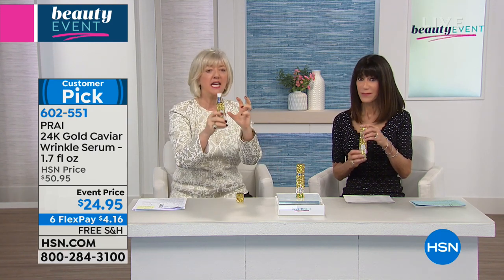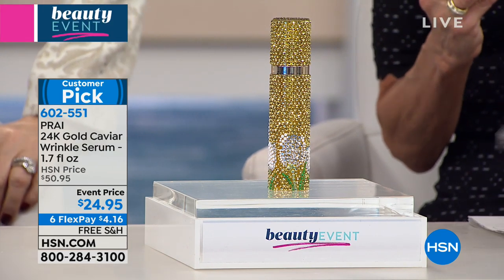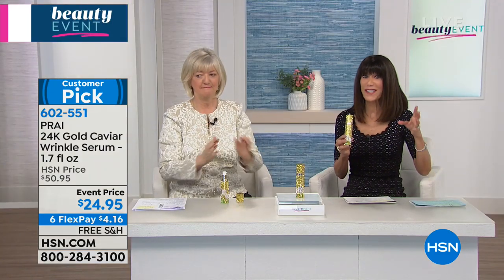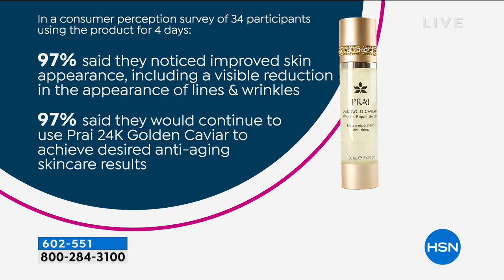This is the first airing today, and it is a customer pick at over $50. It's $24.95 - $4.16 on any credit card, debit card, or PayPal. Look at this consumer perception: 97% noticed skin's appearance including a visible reduction in lines and wrinkles. 97% would continue to use the Gold Caviar to achieve anti-aging results. This is a powerhouse. If you're looking to really see a major difference in your skin, this is the one to try. I've given this as gifts to many of my friends - even if you have a skincare line you already love, this is a great booster for it. Men and women - customer pick at $50.95, now $24.95 this airing, marked down right before the show.